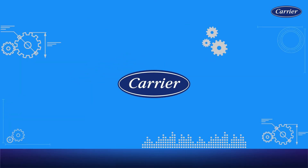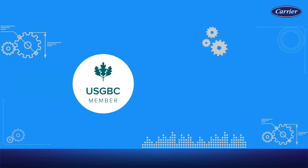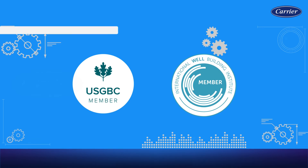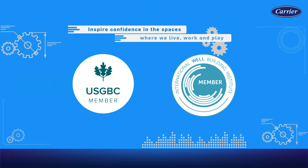Introducing Carrier, built on the strong foundation of Willis Carrier, the inventor of modern air conditioning. As one of the founding members of USGBC and a member of the International Well-Building Institute, we are positioned as a leader to provide more comfortable, sustainable and healthier building solutions, and inspire confidence in the spaces where we live, work and play.